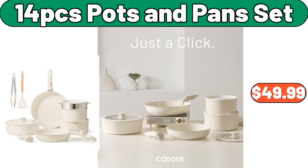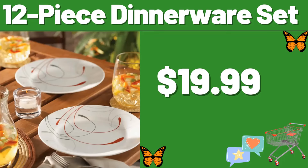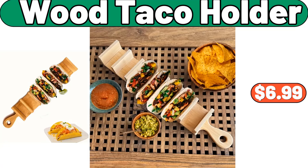14 PCS pots and pans set, $49.99. Entrance wall clothes hanger, $2.99. 12 piece dinnerware set, $19.99. Casa Mamita beef or chicken layered tostada, $3.89.